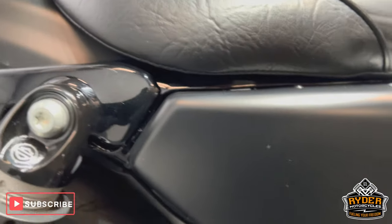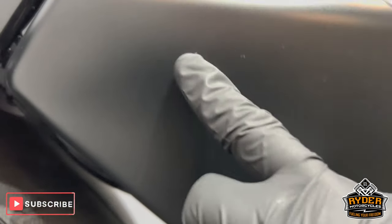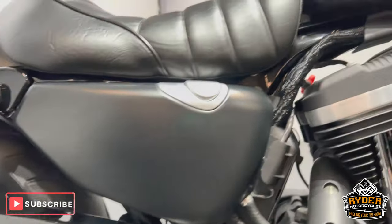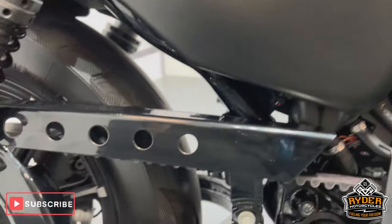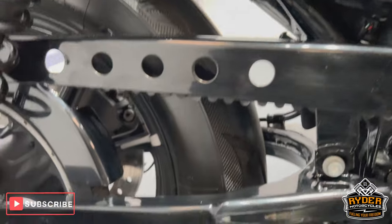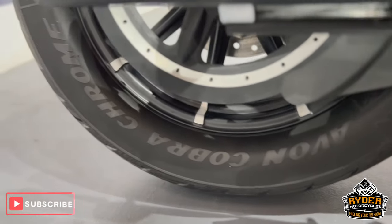Right hand panel, again all in really nice condition. Couple of little stone chips just there, but overall really nice. All the belt guards nice and clean, all in really nice condition, no signs of cracking. All the swing arm's nice.